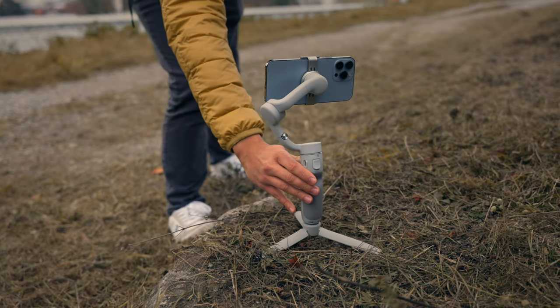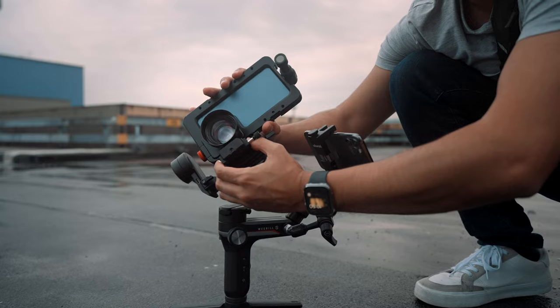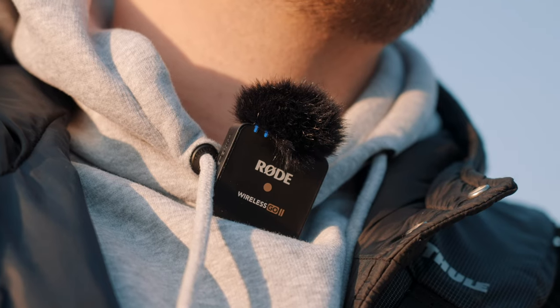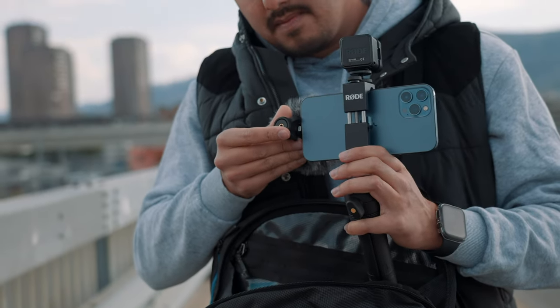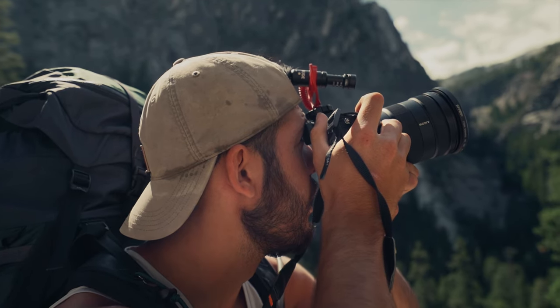Welcome back to another awesome video. Today we will be talking about the best iPhone filmmaking accessories for every budget. As you become better at filming with your smartphone, it's a good idea to start investing in some smartphone filmmaking accessories to improve the quality of your video. One of the benefits of using a smartphone as a pro camera is that the accessories are generally more affordable compared to larger cameras.